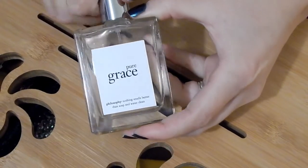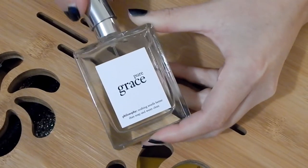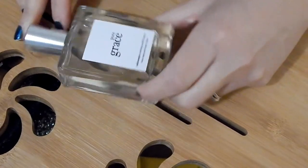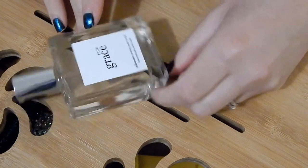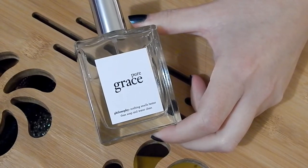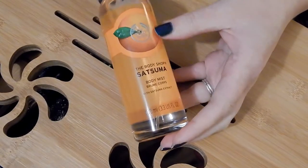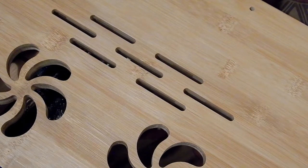Philosophy in Pure Grace — now I really love Amazing Grace and I thought I would like this one too because I do like clean scents. But I've only sprayed it on my skin once and it didn't mix well with my skin. Nothing smells better than soap and water clean — it is a very clean smell with a slight floral scent. I'm going to declutter it; it just didn't gel with my skin.